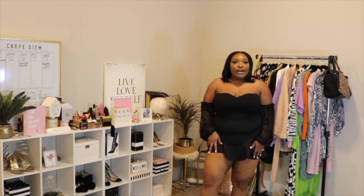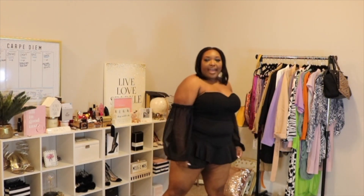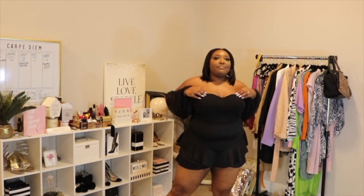Now, I did go up in the shorts — I got them in a size 20. I'm normally a size 18. Because with Boohoo, some of their things do run small, so I just go up. But I am happy that I did. And my top is just a size 18. The look is ready — I am ready. Can't tell me nothing.